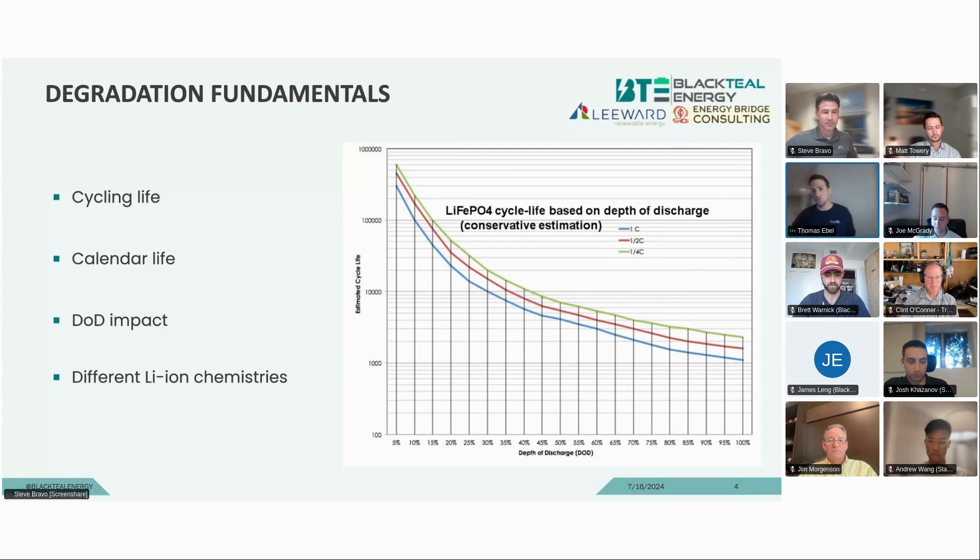Degradation fundamentals. This is one of the most iconic graphs you may have seen. We're focusing on LFP just because it's been the dominant chemistry for utility-scale projects — LFP has been predominant, prior to which it was mostly NMC. The graph shows how a battery degrades depending on your cycling life — how many cycles per day, month, or year — your calendar life, which is the useful design lifetime, and the DOD impact, meaning depth of discharge: whether you do a full discharge and full charge, small discharges over time, or up-and-down cycling throughout the day. The white paper also has notes on the different battery chemistries out there.